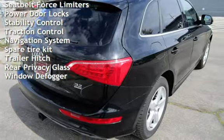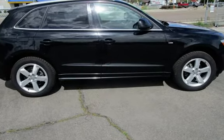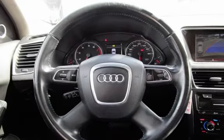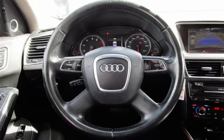Moonroof, roof rails, blind spot safety, body-side reinforcements, child seat anchors, parking sensors, seatbelt pretensioners, power door locks, stability control, traction control, navigation system, spare tire kit, trailer hitch, rear privacy glass, and window defogger.